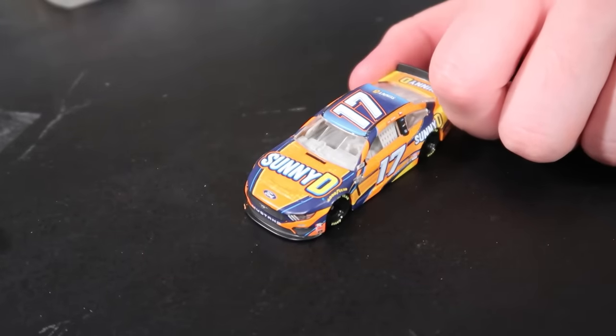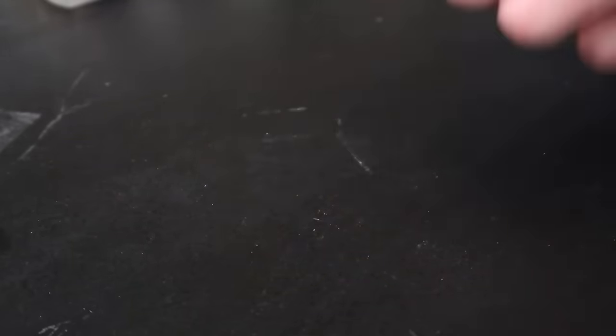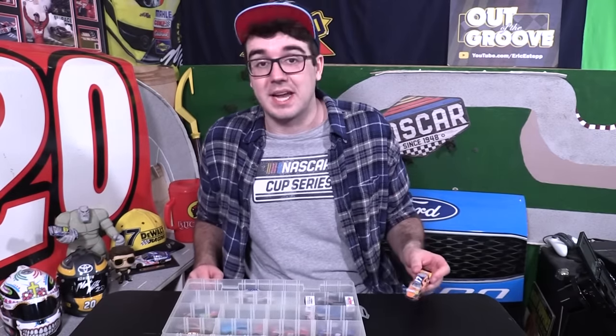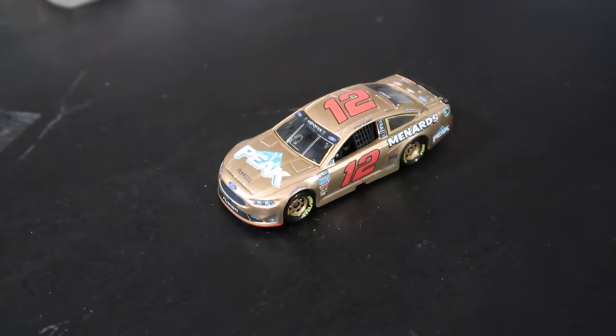Also in this box, my favorite current scheme or one of my favorite current schemes — the Sunny D car that Ricky Stenhouse made famous, and Chris Buescher now drives. This thing is fantastic, it looks absolutely amazing. This is actually a 2020 car — it's a NASCAR Authentics that I bought this year. Another custom car that one of y'all sent me a couple of years ago is this Ryan Blaney gold car. I don't really understand it, but it looks absolutely fantastic. It's really, really well made. So I've kept it around because it just seems unique — it seems special.